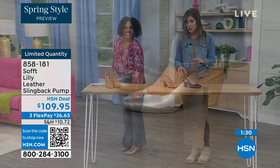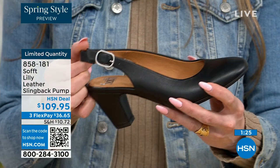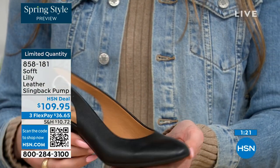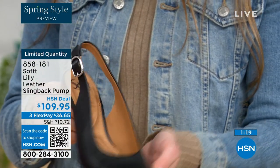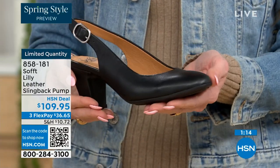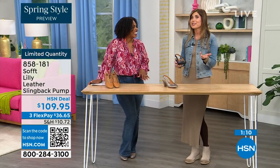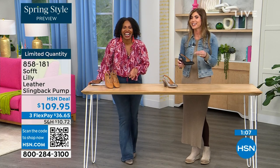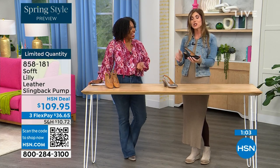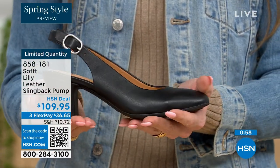With these slingbacks, even though they have the adjustable strap with goring stretch, they are a slip-on. Once you adjust it to you, you slip right into them — you don't have to adjust the strap every single time. It's almost like that favorite pump you can just slip your foot right into. You're not having to do a million buckles. Once you have set it to you, you slip your foot in and you're good to go.